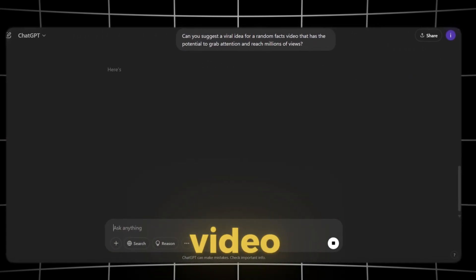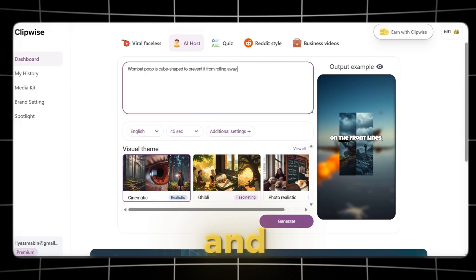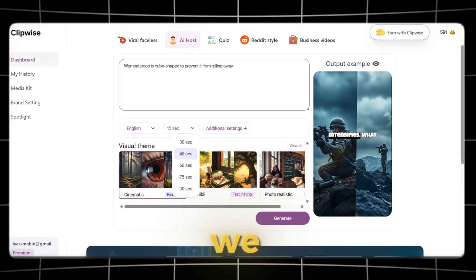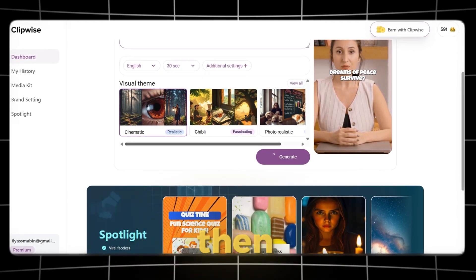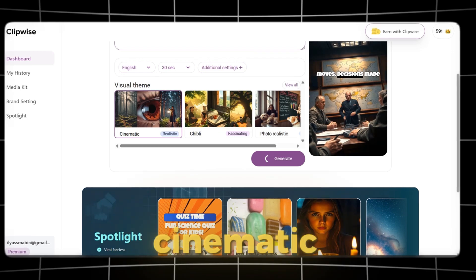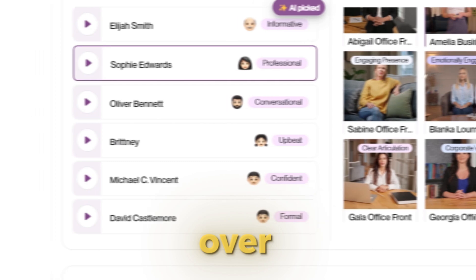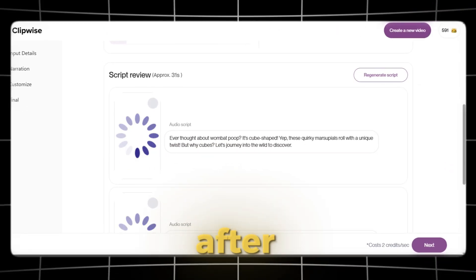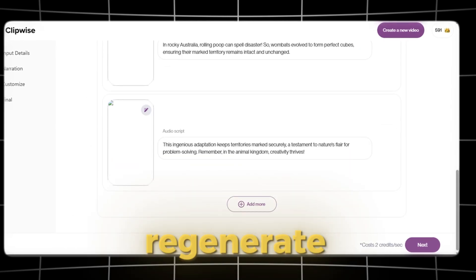Creating an AI Host Video. If you don't have an idea for the video, you can ask ChatGPT to suggest some. After picking one, we copy and paste it into Clipwise. Now we choose the language and set the video duration — I'll go with 30 seconds. Then we pick a visual theme; I'll select Cinematic. Next, we choose a video avatar; I'll go with Amelia. We select a voiceover, opting for a female voice. After that, we scroll down to check the script and images, and if needed we can regenerate them.